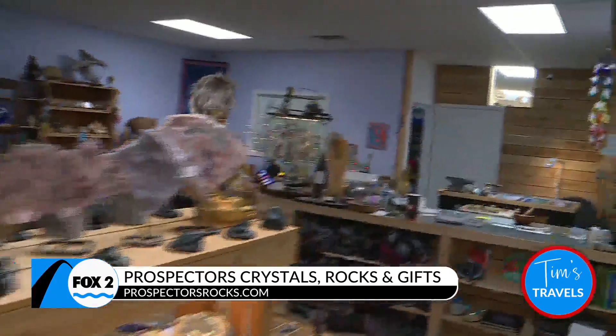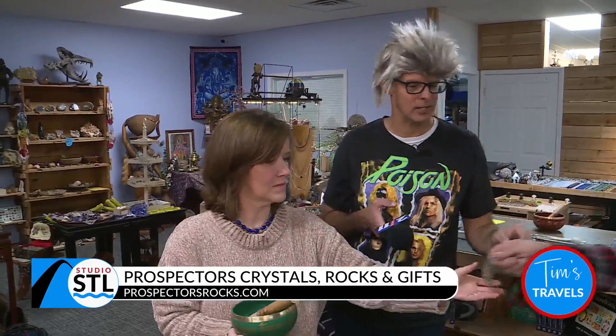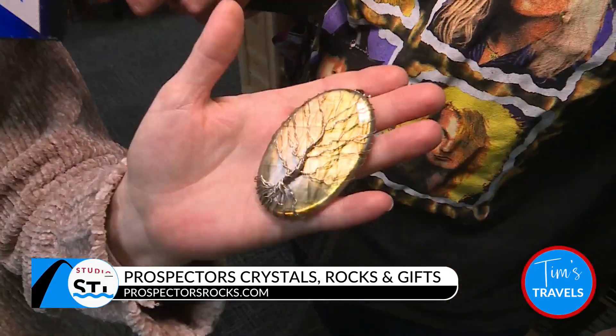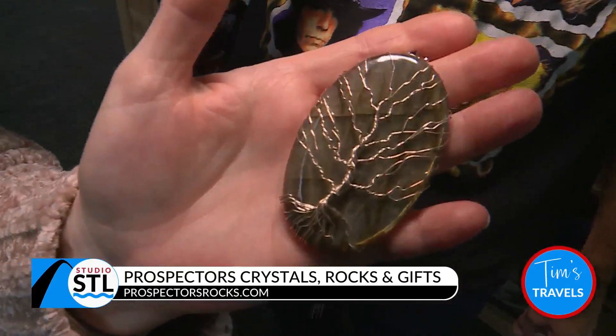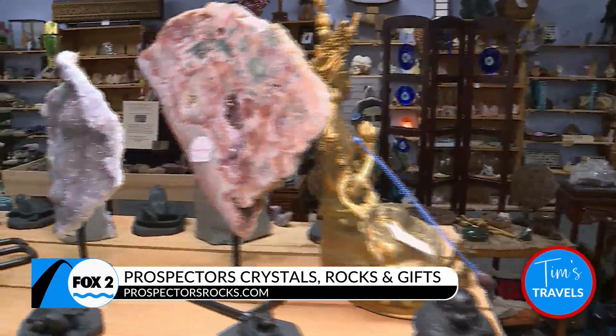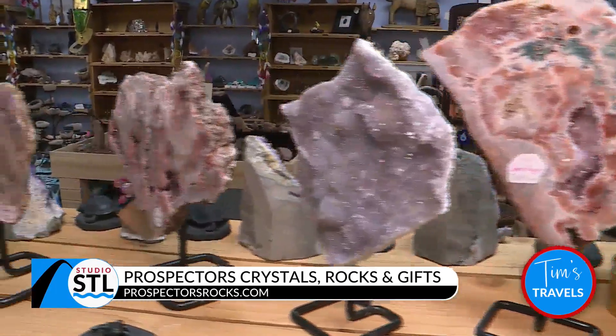One last thing to show is one of the pendants — the Tree of Life. Here we are in High Ridge at Prospectors Rocks, Crystals and Gifts. Take a look at this necklace she made with the Tree of Life on it — that is really cool! If you're into rocks and you want to rock on, you've got to come right here. Prospectors Rocks, Crystals and Gift Shop in High Ridge — good stuff. Stay with us, more coming your way on Studio STL.